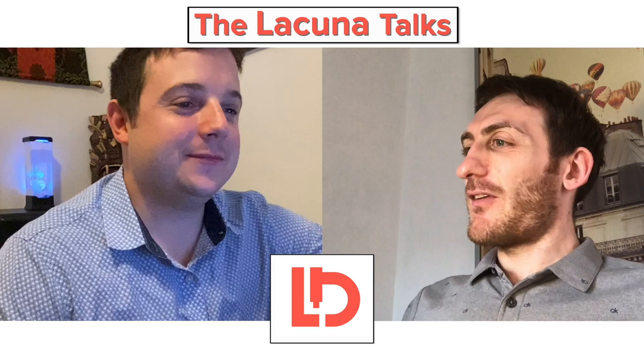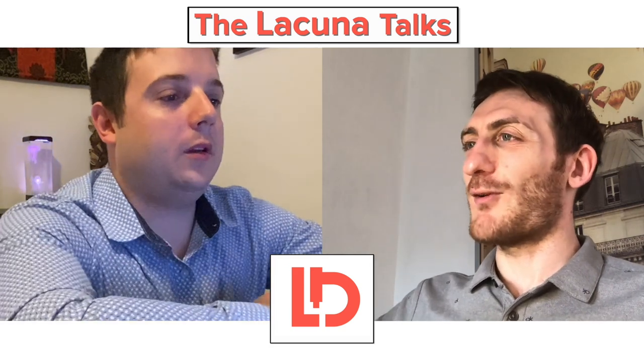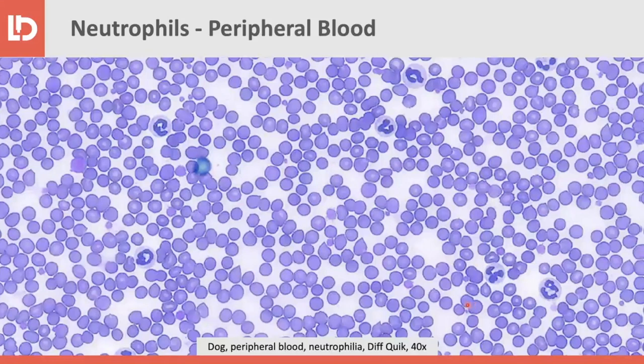Let's have a look at some pictures, because cytology is mainly a visual discipline. This is how neutrophils look on cytology — this is a skin lesion with a nice preparation. There is a mixed population of cells, but the majority are all nicely segmented neutrophils. We also have a couple of macrophages and a few small lymphocytes. In the blood, they look pretty much the same morphology — all neutrophils in a nice monolayer. This was a case of a dog with mild neutrophilia, an inflammatory response causing neutrophils to increase.